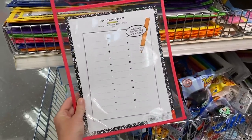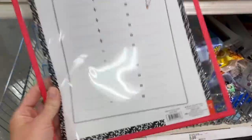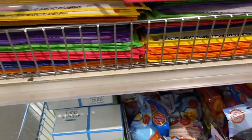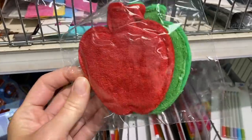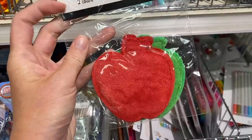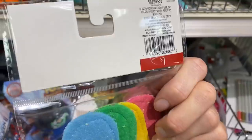First things first — these dry erase pockets are amazing and they are only one dollar. I actually have a bunch of these that I got online but these ones are a much better deal, and look at all those colors. I usually use makeup remover pads from the Dollar Tree for my students as whiteboard erasers, but these ones are super cute and they even have some that go on your fingers.